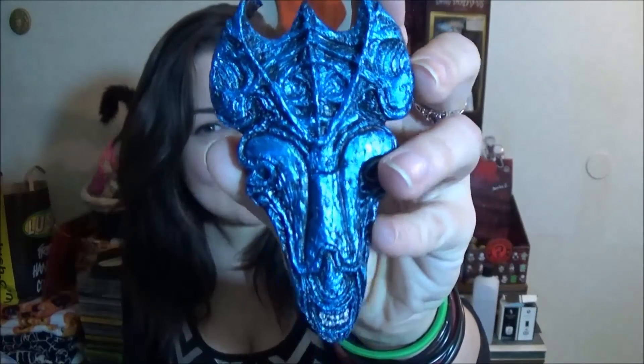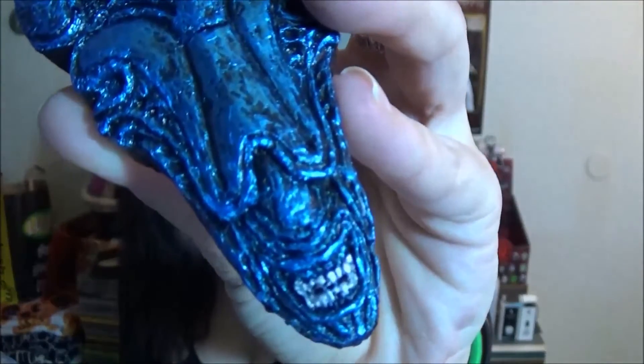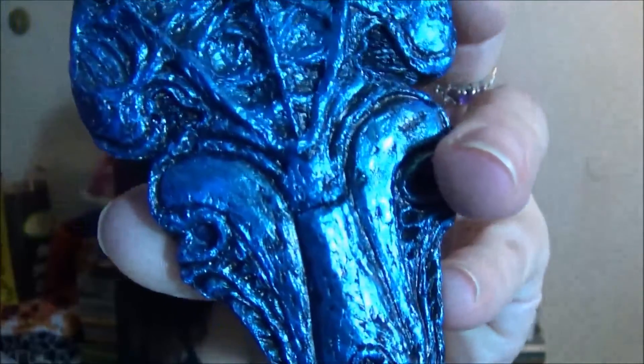Now this wall plaque is amazing. I saw it online, but seeing it in person is like ten times better. This is the Queen Alien wall plaque. It's got a lovely shiny blue to it, and the teeth — look at the teeth. Look at that detail. It is amazing, I love this. I have all of my plaques over here, which you can't see, but he always includes a plaque and I love it.